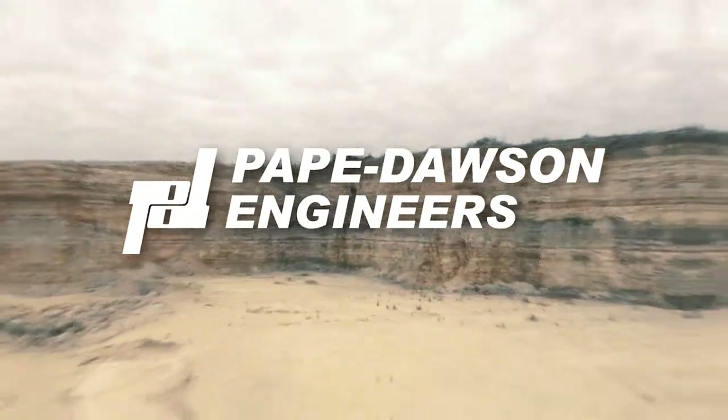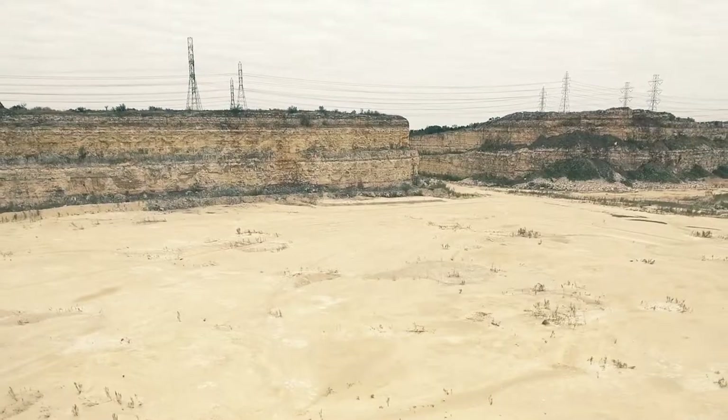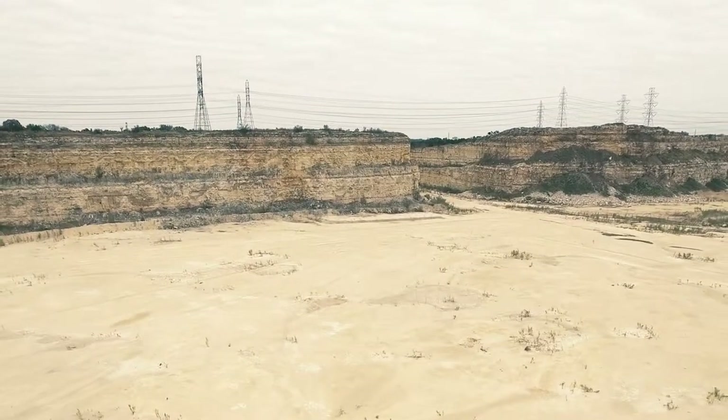Before breaking ground on new development or purchasing attractive land, it's important to understand the conditions of the site, including any potential pitfalls.